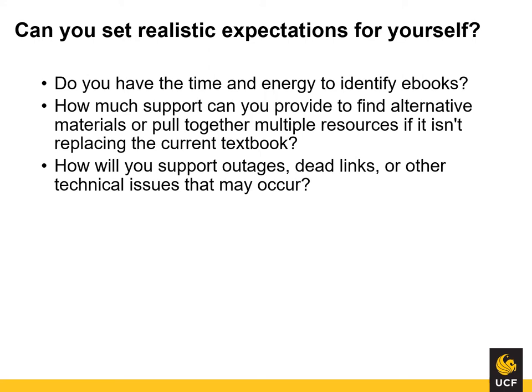First and foremost, before undertaking this work, set realistic expectations on what you can accomplish. We did not expect the program to grow as quickly as it did. If your program takes off, do you have the means to support it? Here are some questions to help guide you through the process: Do you have the time and energy to identify e-books? How much support can you provide to find alternative materials or pull together multiple resources if it isn't replacing the current textbook? How will you support outages, dead links, or other technical issues that may occur?